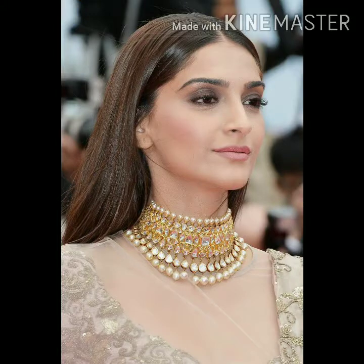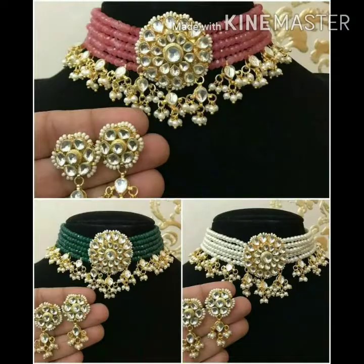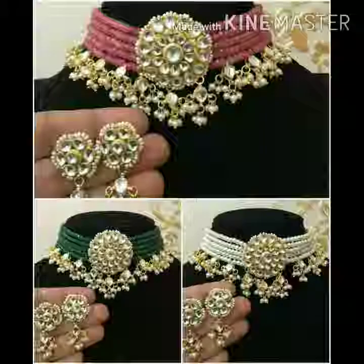Red and green is a very trending color combination. It gives a very sweet look — it's a very sweet jewelry. Red jewelry is very trendy and people like it. The chokers complete your overall look.